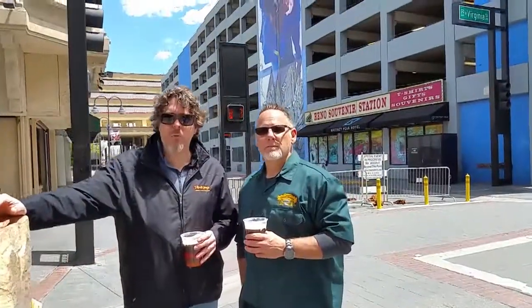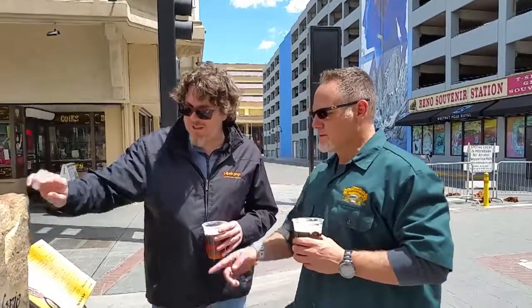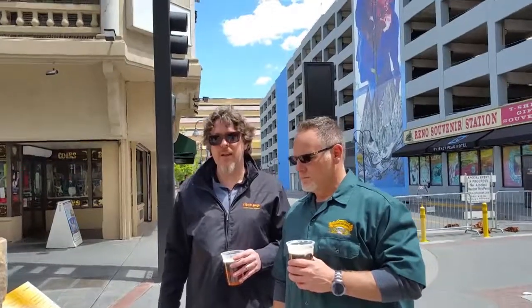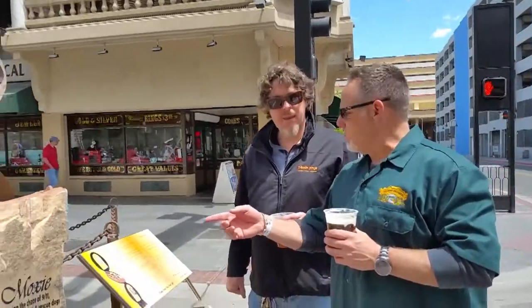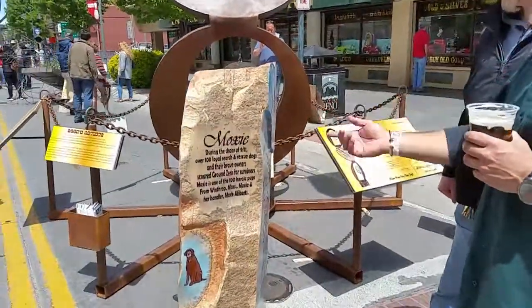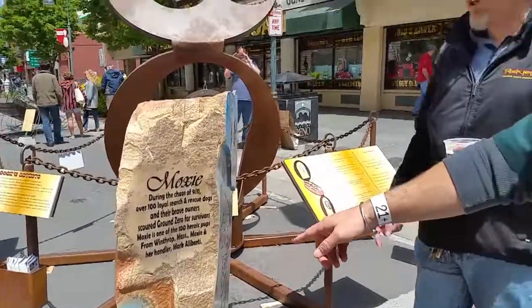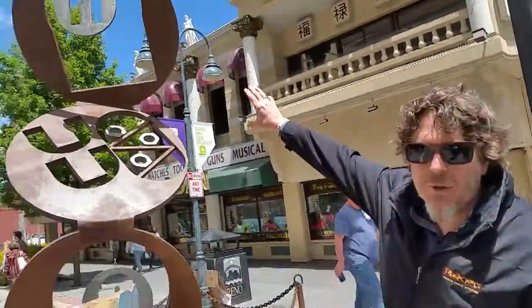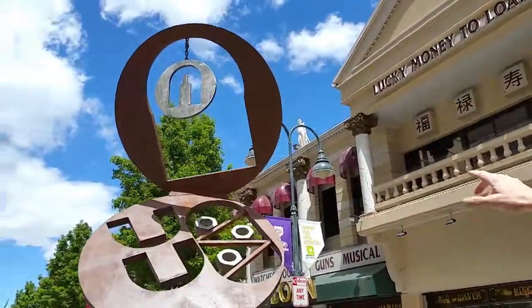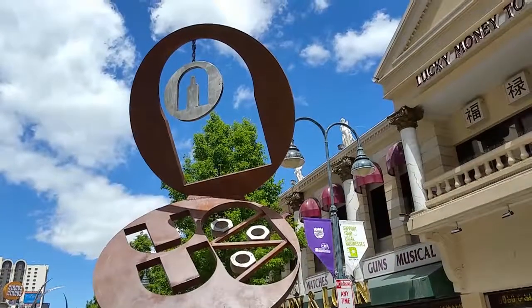Andy, I believe this sculpture is called Moxie — it says Moxie right here. It's about the chaos surrounding 9/11 and the Twin Towers. During the chaos of 9/11, Moxie was actually one of the rescue dogs involved in rescuing people. Take a look at the top here — the cutout shows the Twin Towers. The horseshoe shape, inverted, represents luck running out.